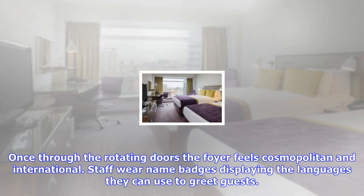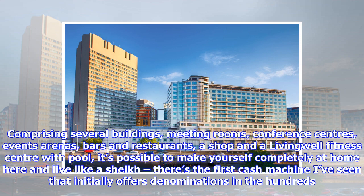Once through the rotating doors, the foyer feels cosmopolitan and international. Staff wear name badges displaying the languages they can use to greet guests. Comprising several buildings, meeting rooms, conference centers, events arenas, bars and restaurants, a shop and a Living Well fitness center with pool, it's possible to make yourself completely at home here and live like a sheik. There's the first cash machine I've seen that initially offers denominations in the hundreds.